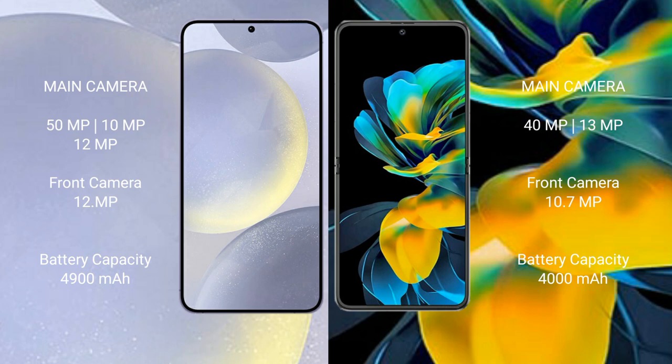Samsung Galaxy S24 Plus has a 4900mAh battery with 45W fast charging support. Huawei Pocket S has a 4000mAh battery with 40W fast charging support.